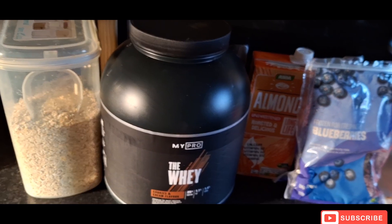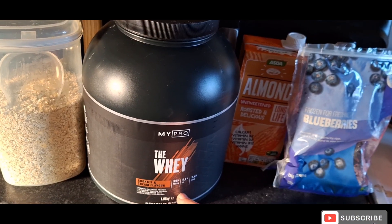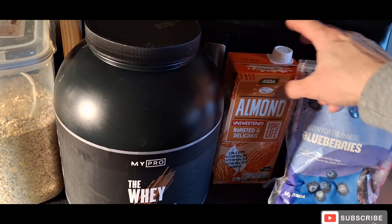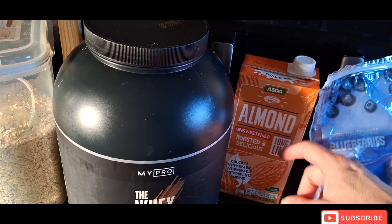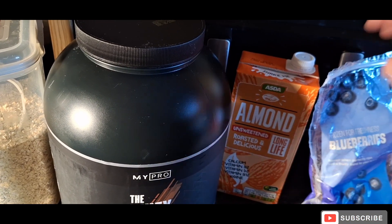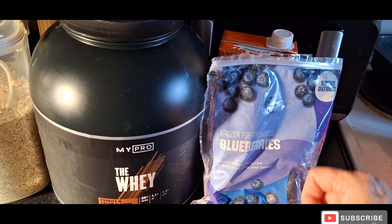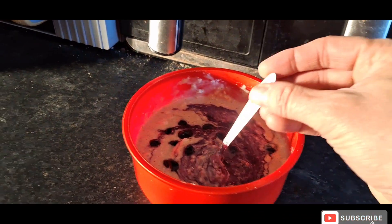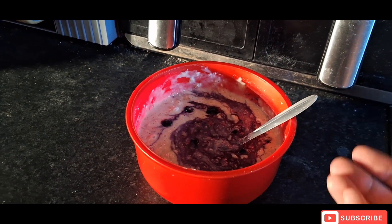We're going to use 60 grams of oats and two scoops of whey protein — 25 grams per scoop. Then I've got almond milk because I'm lactose intolerant, I prefer it, and it lowers the calories for me. Then I'm going to add roughly 100 grams of frozen blueberries and stick it all together. There's meal number one.